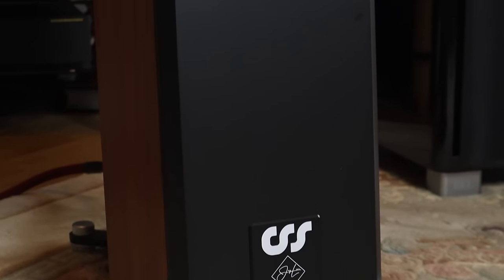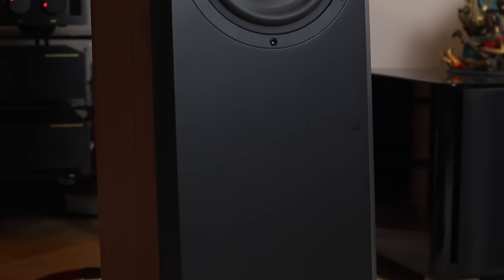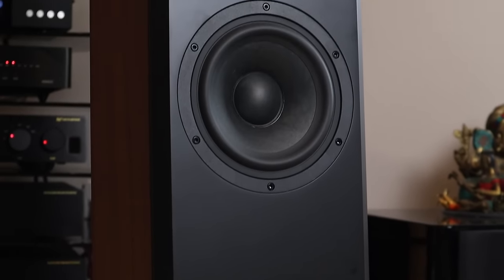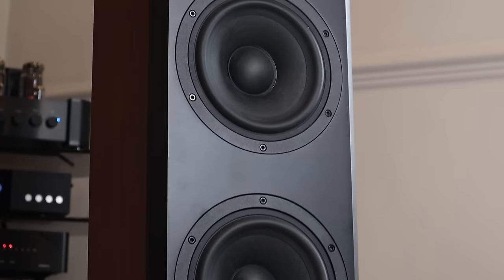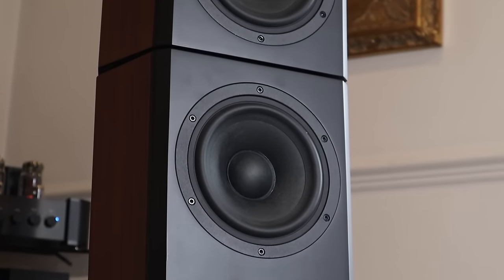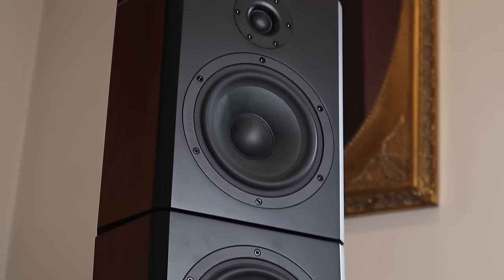I started 2024 by reviewing the CSS Typhon speakers that retail directly for $5,500 US dollars plus shipping and taxes. They may not be the last word in resolution for their price but it would be simplistic to say they lack detail. The Typhon soften the leading edges of notes in the midrange and roll off the lower treble, giving a fluid easy-going presentation, but the bass delivery and instrument separation is exceptional. They'll also play louder and fill larger spaces than any of the other speakers in this roundup.